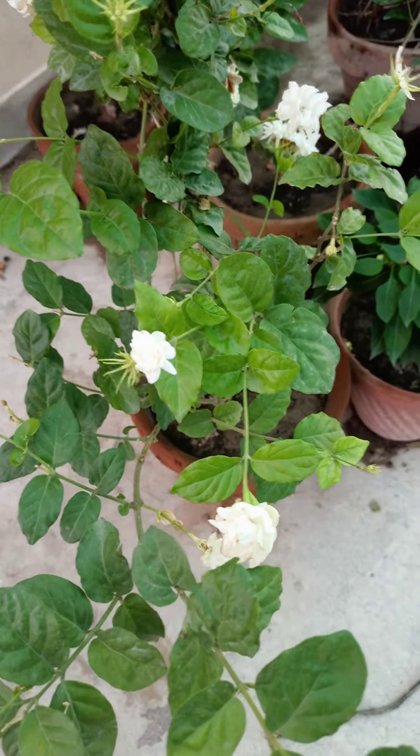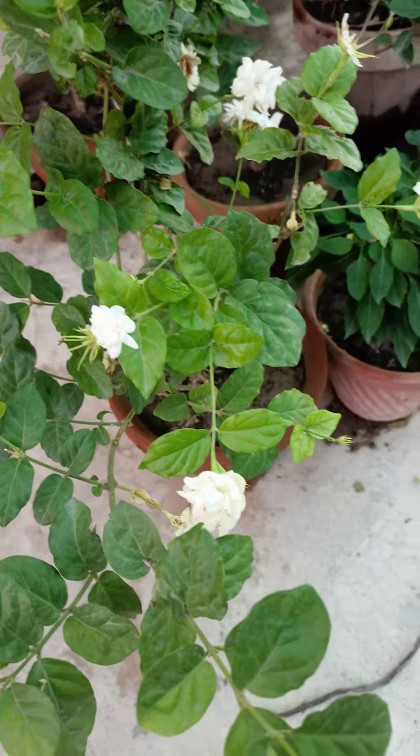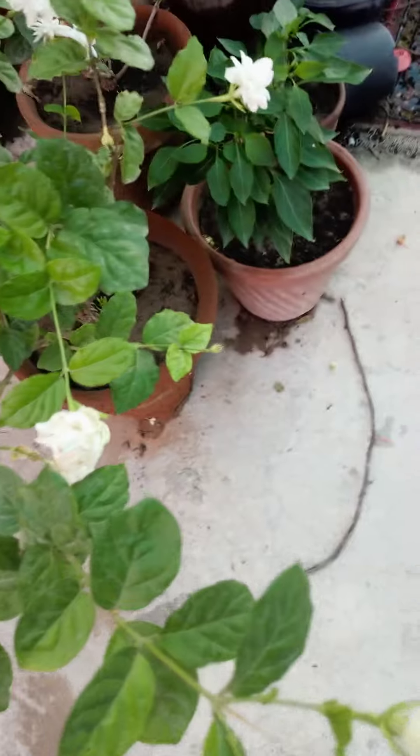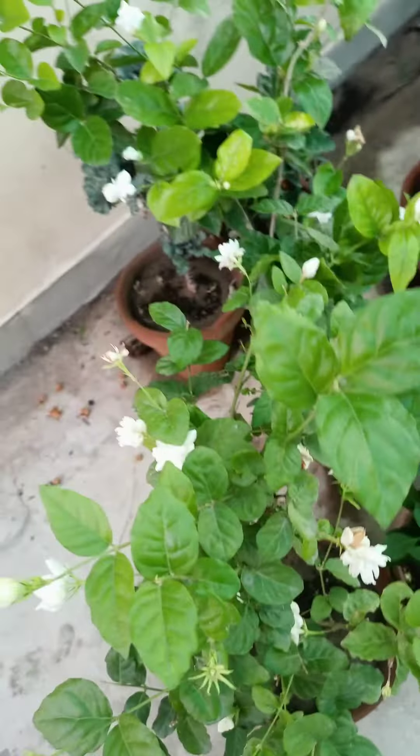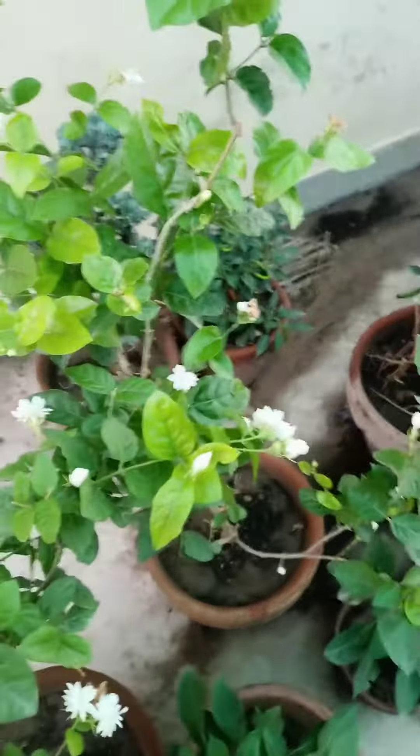Hi guys, today we're back with a new video. I'm going to show you some fruit plants, and this is the jasmine plant I love the most — it's a very beautiful plant.